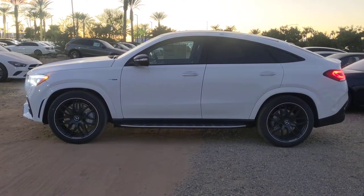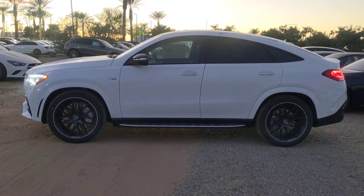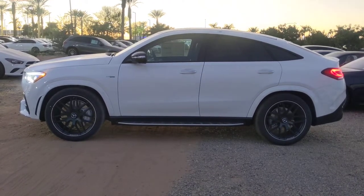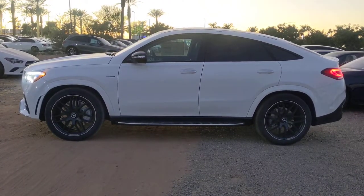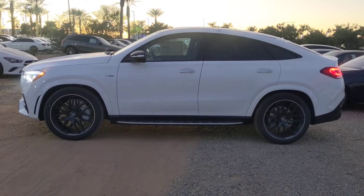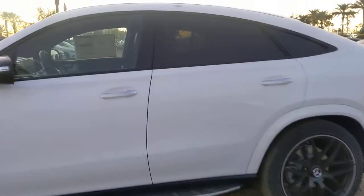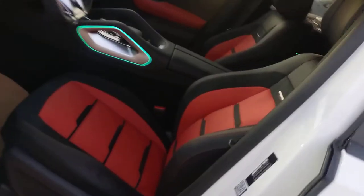Hi Richard, here's our 2021 Mercedes-Benz GLE 53 Coupe that you inquired about. Gorgeous vehicle. I actually just sold a dark blue one just like this a couple days ago. Absolutely beautiful choice. This one's got the polar white with a red and black two-tone interior.